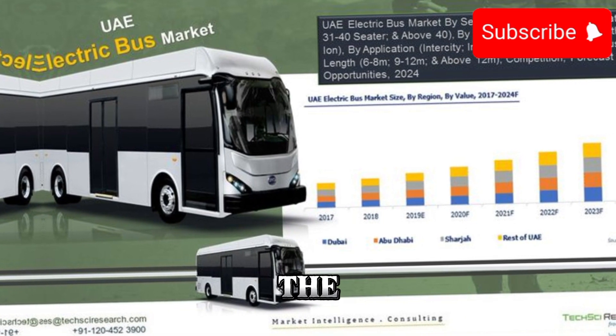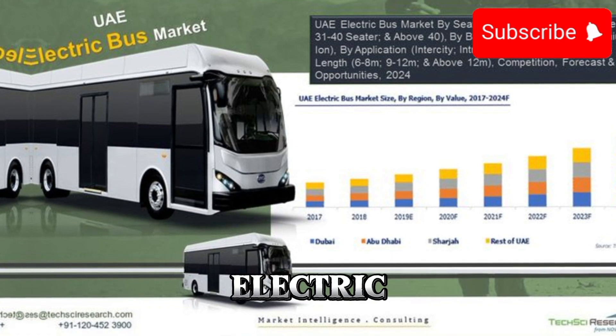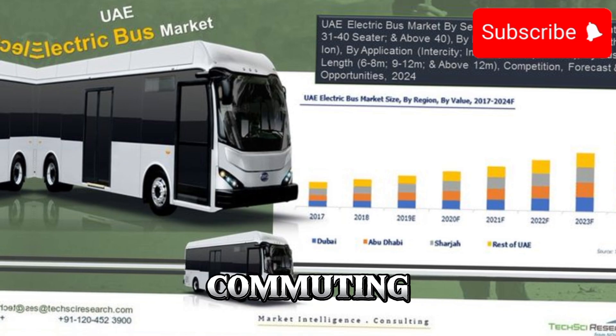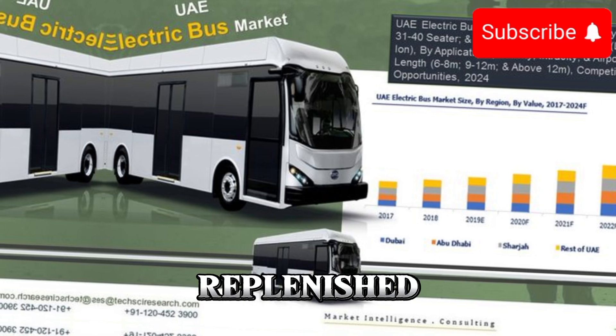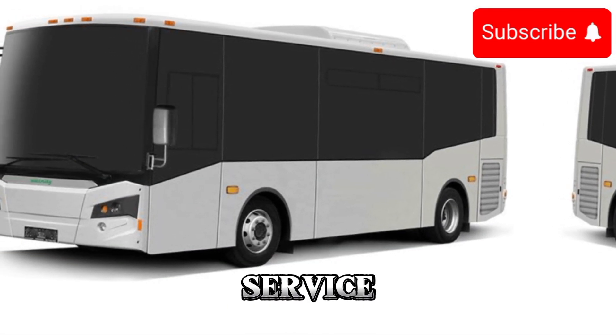Speaking of range, the 2025 electric bus boasts an impressive all-electric range that's more than enough to handle a full day of urban commuting on a single charge. And with fast charging capabilities, it can be quickly replenished during downtime, ensuring minimal disruptions to its service schedule.